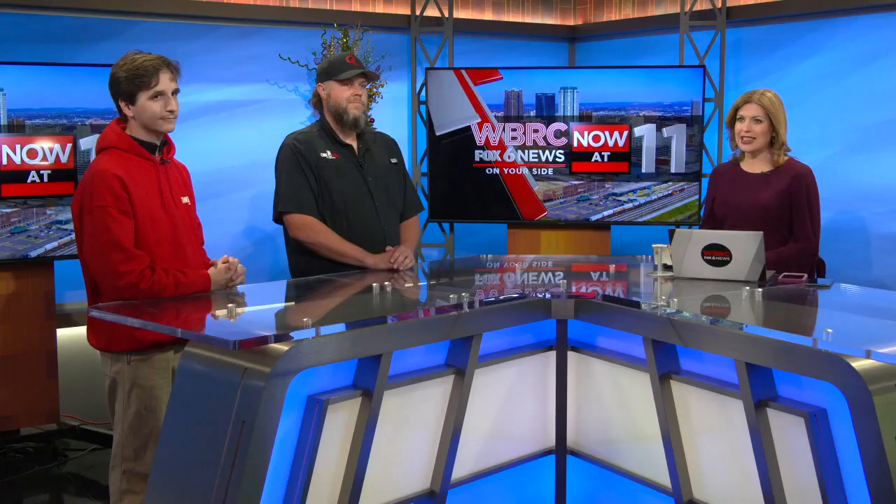Alright, thank you Fred. Well, if a tree falls on your home it's pretty clear you need roof repairs, but sometimes the damage after a storm is not so obvious. We're on your side with some things that you need to look for when it comes to the health of your roof after a storm like we just saw. Joining us today with more: Sonny Gooch and Michael Gruber from One Call. Thanks for being with us today. Thank you for having us. So obviously, if someone has a tree on their home it's pretty obvious that they have roof damage, but what about people maybe in the Homewood area who didn't have a tree on their home but may still have some damage — how do they know? What do they need to do?